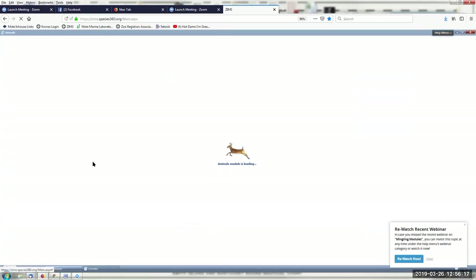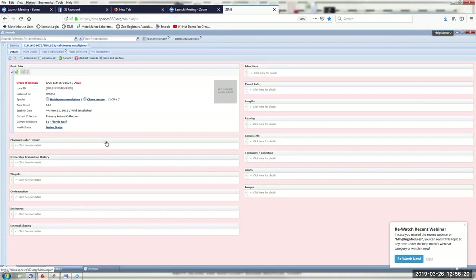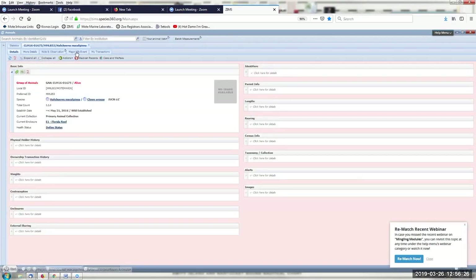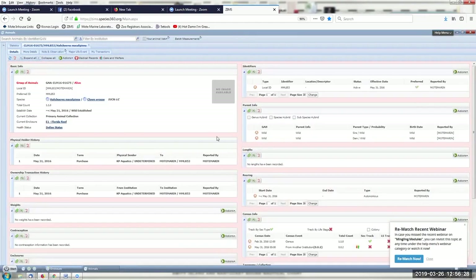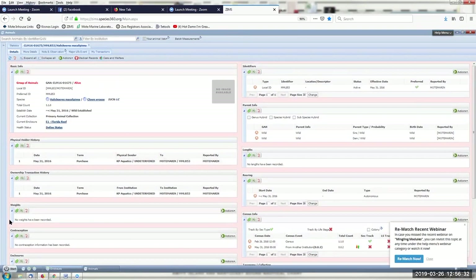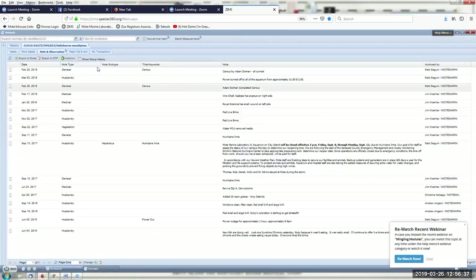Clicking on the animal takes us out of the enclosure module and into the individual animals module. I can open this up — I don't expand all very often because it gets a little overwhelming. Any information on the animal is here — I don't have any weights on this animal because we put it in there and haven't ever taken it out. Any notes we have are all in here, which is really nice. There's a note about a hurricane on a specific date.